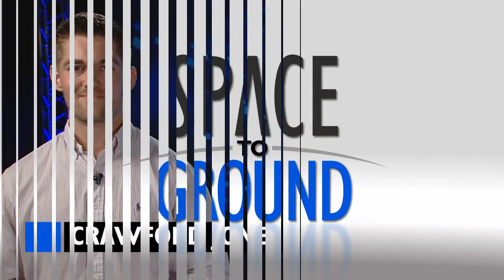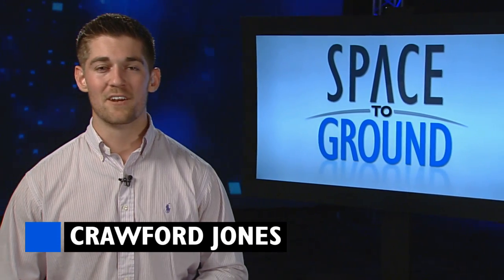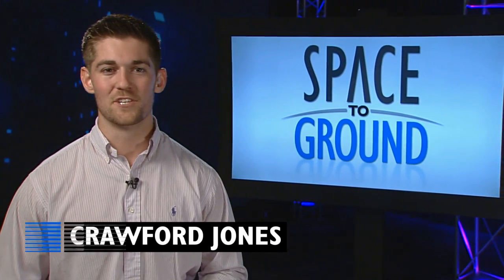Houston Station on Space to Ground. Welcome to Space to Ground, your weekly look at what's happening on board the International Space Station. I'm Crawford Jones.